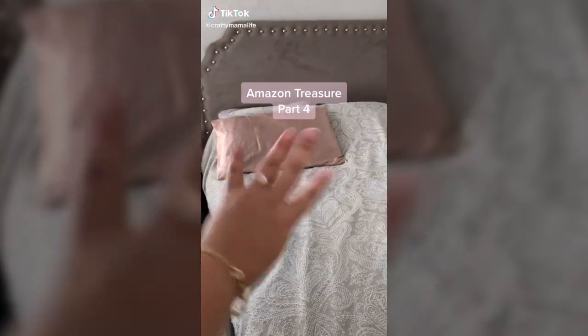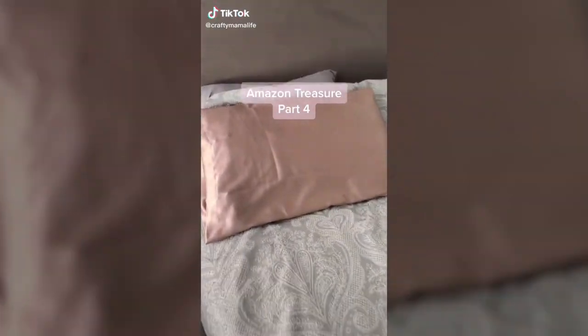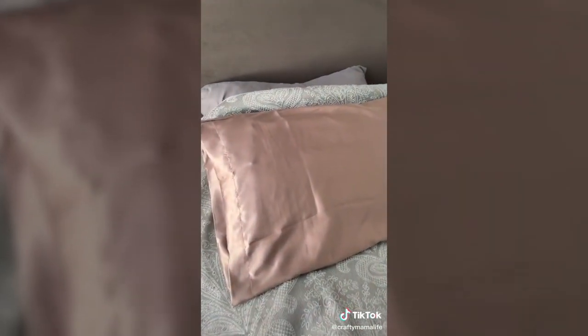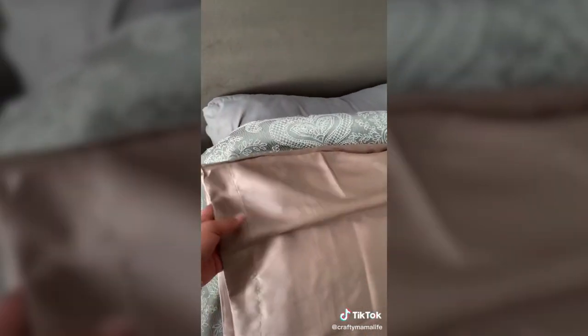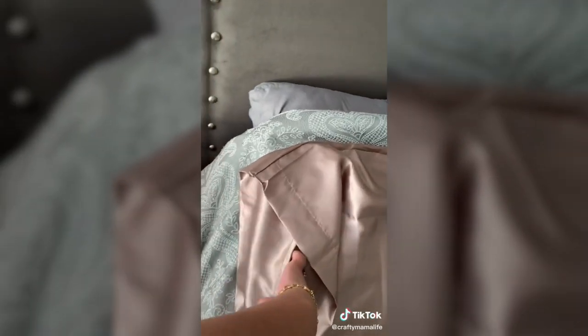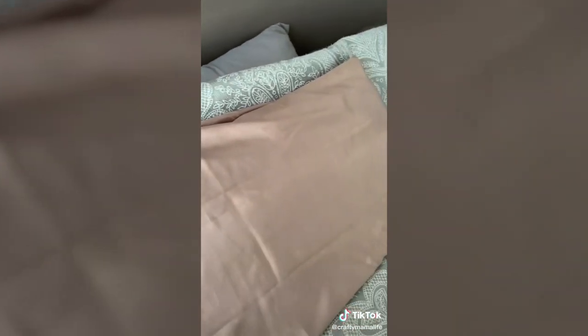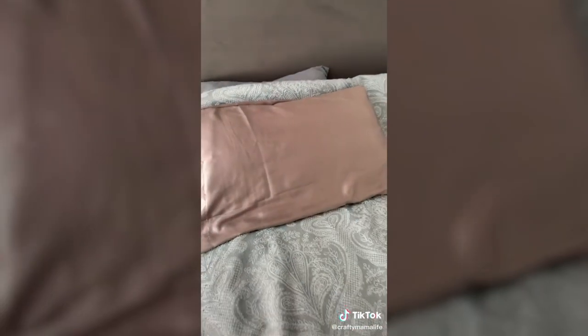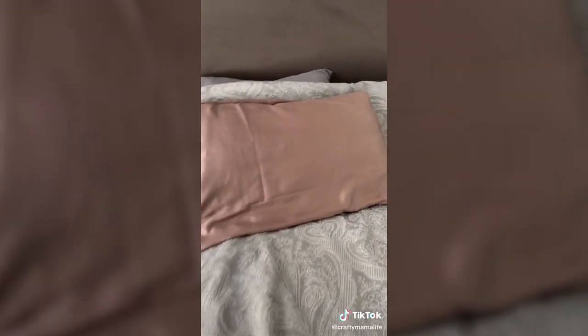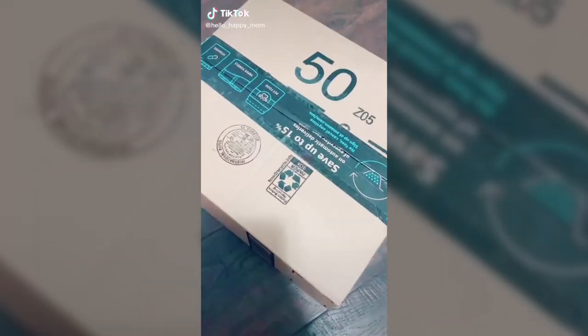Amazon treasure part 4 takes me back to my bedroom where I get to show you something I literally use every day — my pillowcase. I love this thing. It's a great affordable option if you have hair breakage or want to prevent it. It comes with a little pocket on the inside that holds your pillow snugly, keeps it from slipping out in the middle of the night. The material is comfortable, doesn't get hot, and it's not noisy to sleep on. It comes in different color options — set of two, link is in bio.